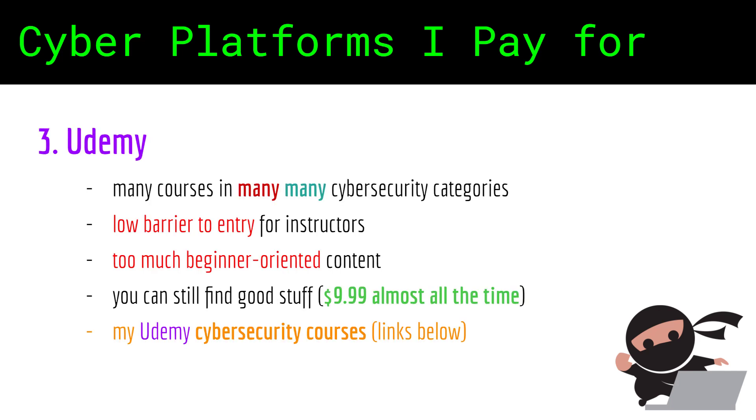There is not much to say about Udemy. Tons of courses for any imaginable and unimaginable skill you can develop in cybersecurity. The big downside is that there's a low barrier to entry for instructors, therefore a lot of bad courses out there. Plus, the majority of content is beginner-oriented. But if you take enough time and read reviews, you can definitely find a few courses to meet your criteria.